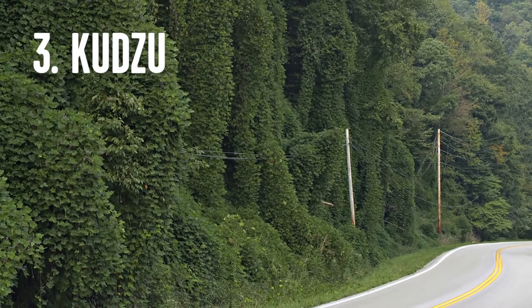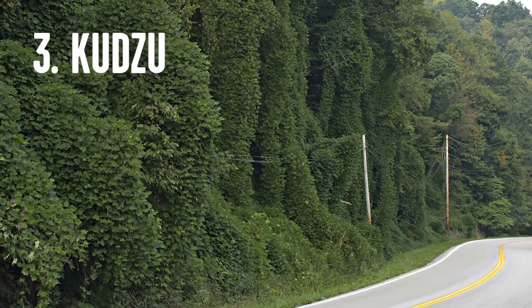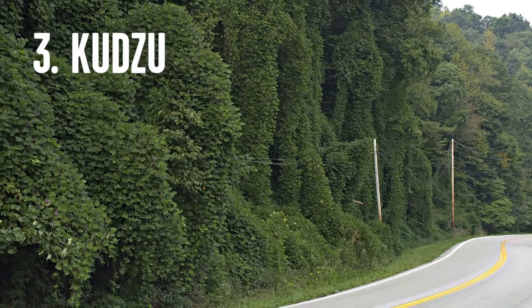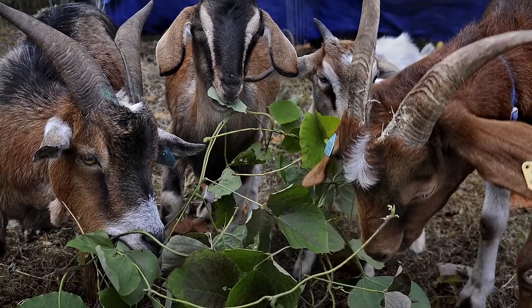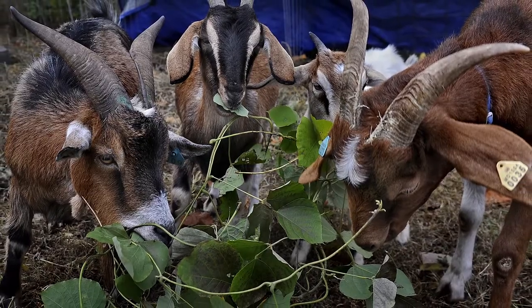Horrible weed number three — the most famous weed of the south — is kudzu, the vine that ate the south. So how do you control it? One way is with weed killers: you can spray it with Roundup or Weed Be Gone or any of those other products. Believe it or not, you can also rent little herds of goats. Goats love to eat this stuff. They come to your property, fence it in, let the goats go to work, and they eat it all the way to the ground. As a bonus, they leave you with all this free fertilizer.